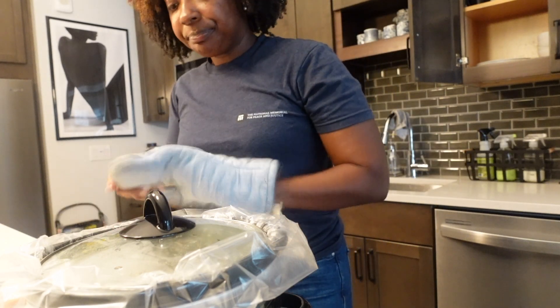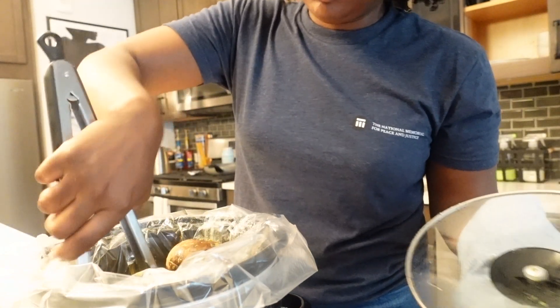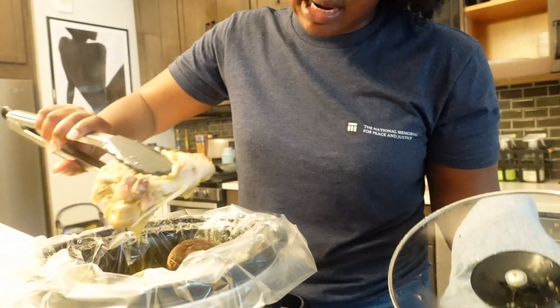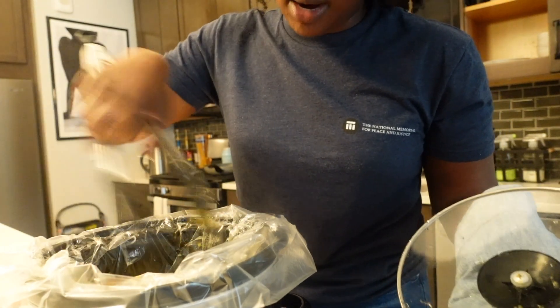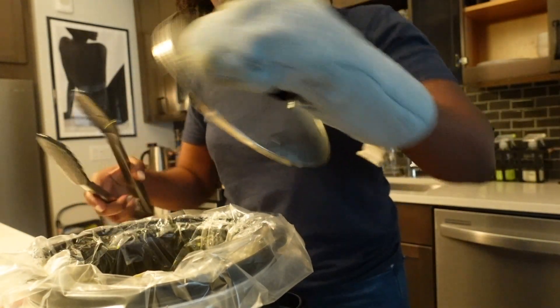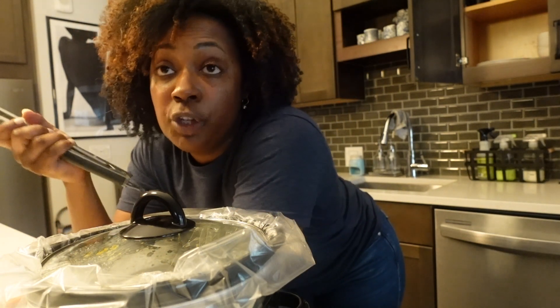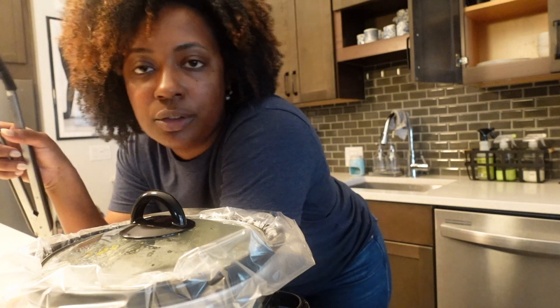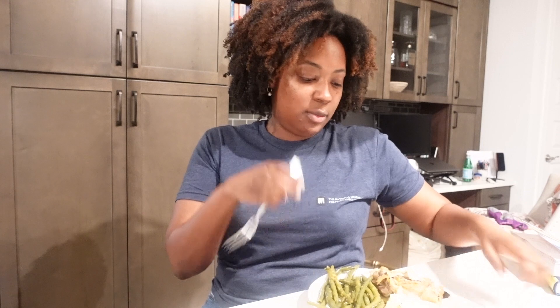I just checked the slow cooker and didn't realize I wasn't recording, but I took one piece of chicken out because it was done. This is a bigger piece and it needs a bit more time — probably another hour. It's looking pretty good and very tasty. The potatoes definitely need a couple more hours, so I'll let it keep cooking. When the chicken is done I'll add the green beans and let those cook another 30 minutes.